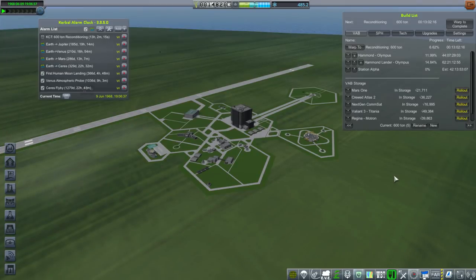Hello everyone, and welcome back to my Realism Overhaul with RP-1 series in Kerbal Space Program 1.3.1. In this episode, we are going to once again attempt to launch Kerbals to the moon.